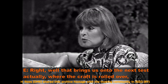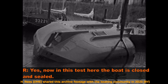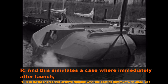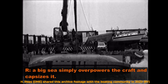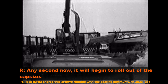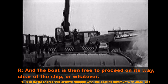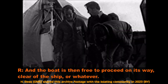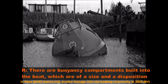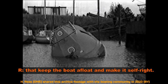That brings us to the next test, where the craft is rolled over — and this is quite staggering. In this test, the boat is closed and sealed, the engine is in fact running, and this simulates a case where, immediately after launch, a big sea simply overpowers the craft and capsizes it. Any second now it'll begin to roll out of the capsize. It takes seven or eight seconds. The engine continues to run, and the boat is then free to proceed on its way, clear of the ship. It's achieved through buoyancy compartments built into the boat, of a size and disposition that keep the boat afloat and make it self-right.